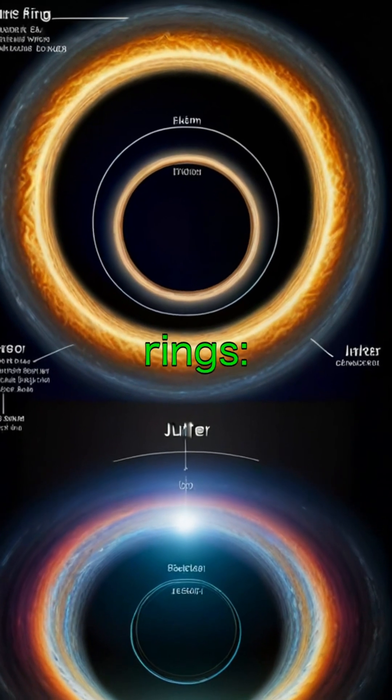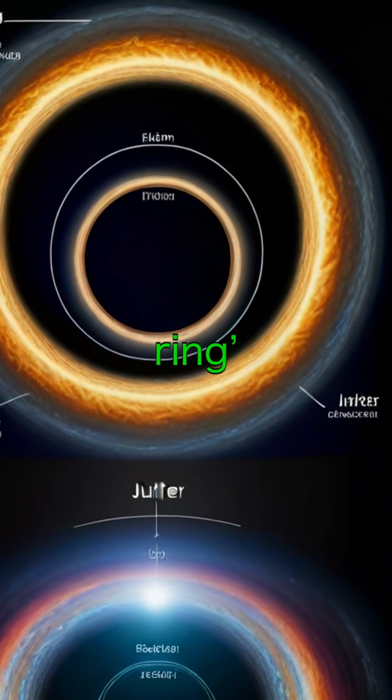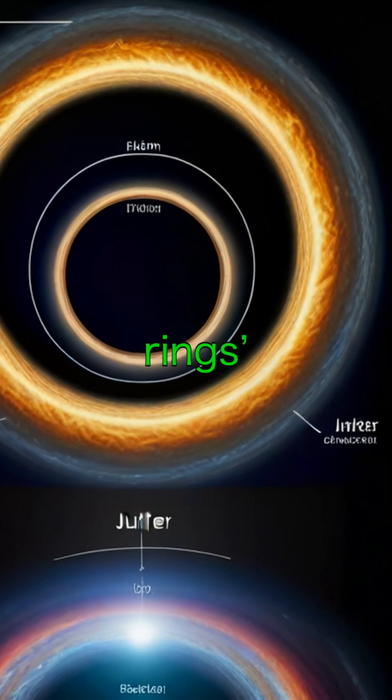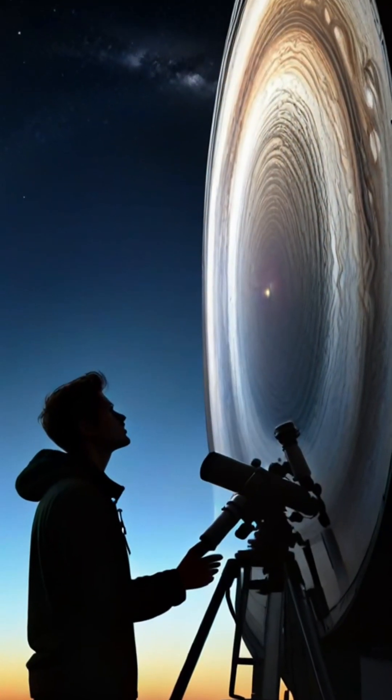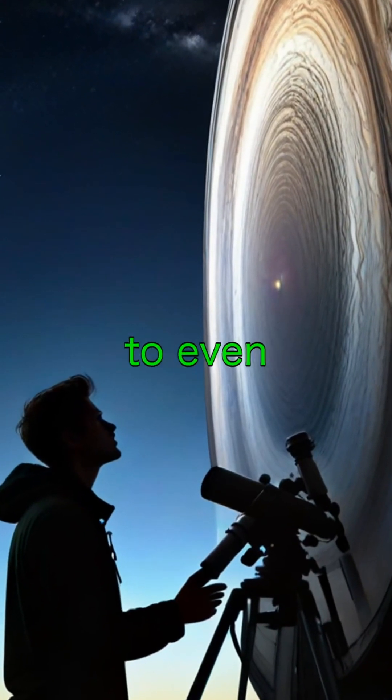Jupiter actually has three main rings: the thick inner halo, the brighter main ring, and the faint gossamer rings which extend far out. They're thin and dim, so you need special equipment to even detect them.